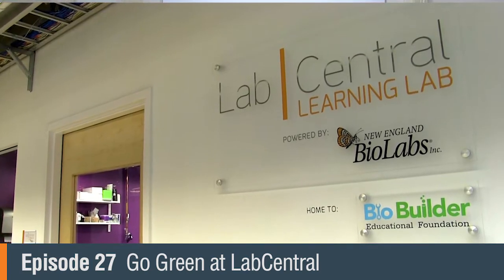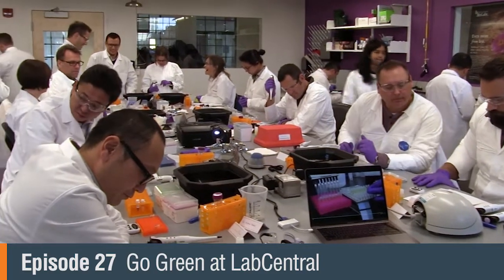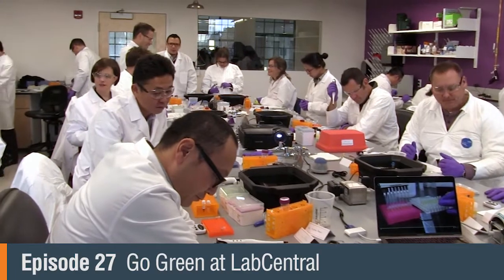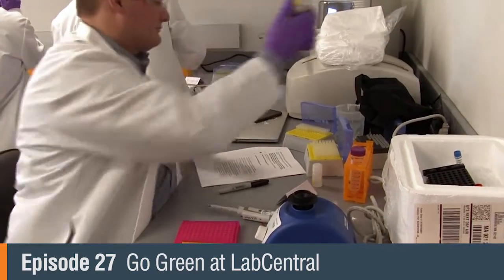At Lab Conscious, we've seen an increase in interest in green laboratory practices. We thought it would be a great idea to invite some of the thought leaders in this space to come and share some of the best practices and the latest innovations and the technology that's available today to labs to support sustainability. Lab Central was the perfect place to host this event because it's a shared laboratory space that's designed to spark innovation, and they also are a promoter of sustainability.